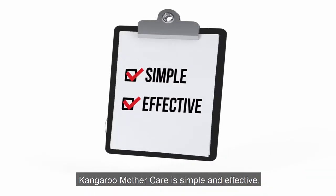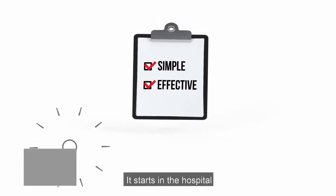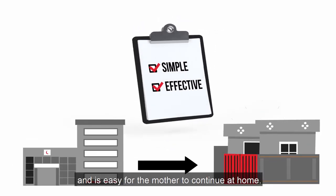Kangaroo mother care is simple and effective. It starts in the hospital and is easy for the mother to continue at home.